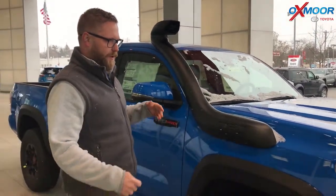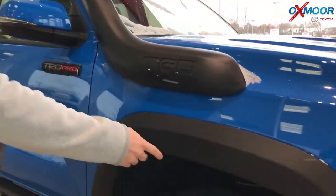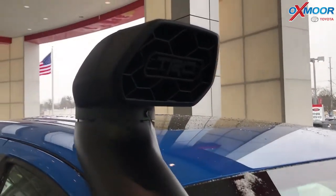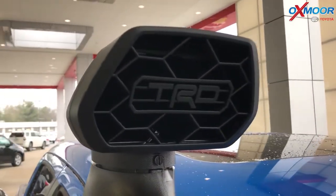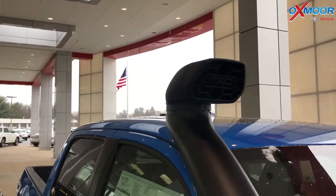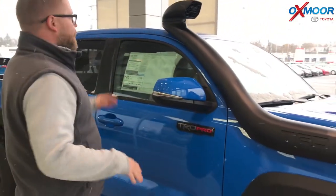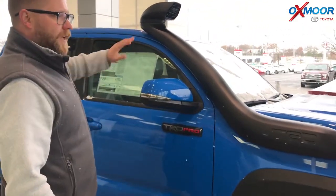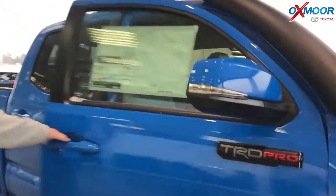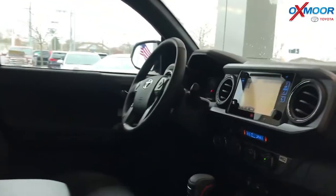They call this the desert air intake, an homage to the Baja races where the TRD Pro does so well. Usually air intakes are in the wheel well, but if you're in a dusty, sandy environment — and even around here it gets dusty and dirty — this provides a cleaner air intake for your engine so your filters don't get jammed up. Your engine, already one of the most durable and reliable out there, is going to operate cleaner and hopefully maintain that engine so it doesn't get as much wear and tear and lasts a lot longer.